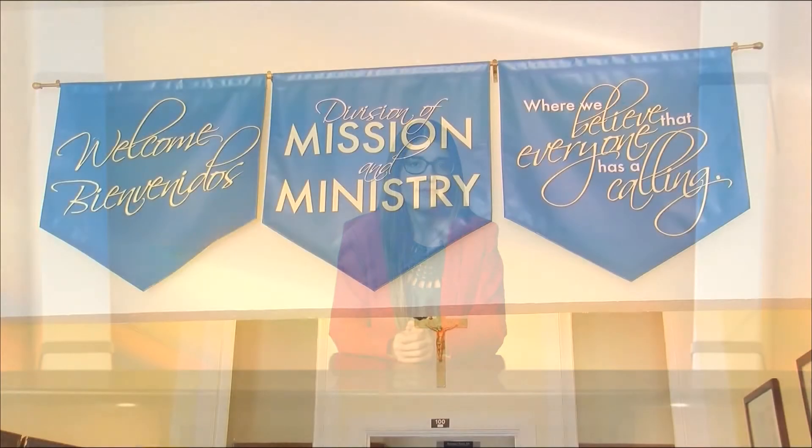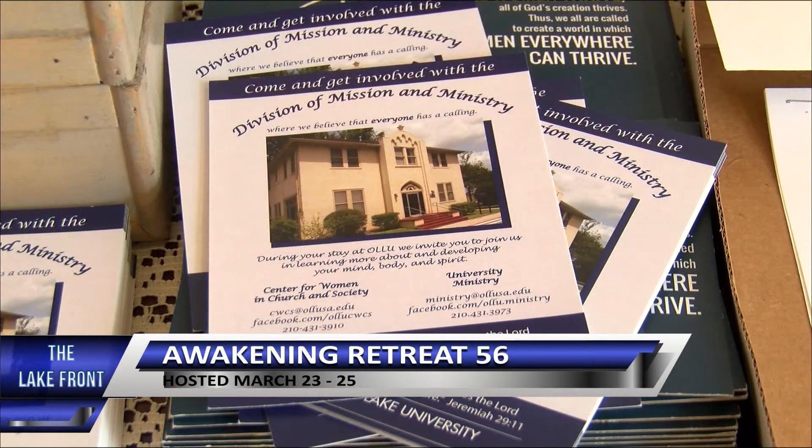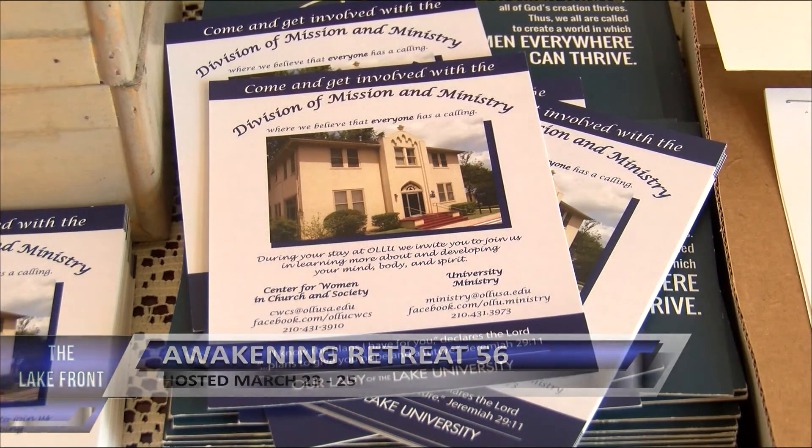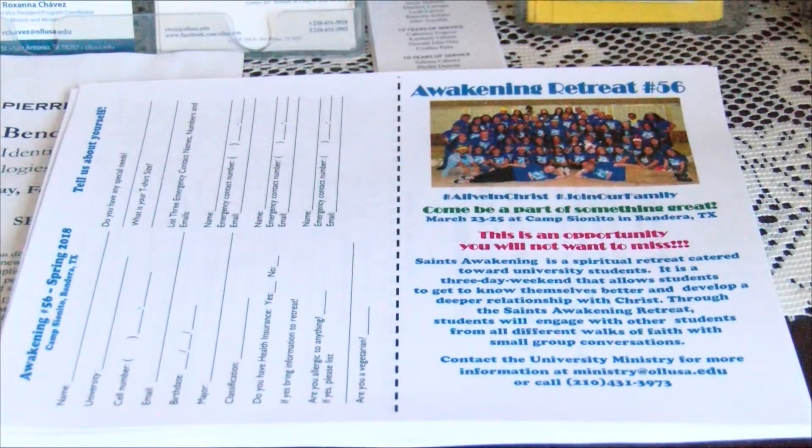Dealing with the stresses and strains of everyday life? Looking for a three-day weekend getaway with your friends? Sign up now for Awakening Retreat 56. Lakefront reporter Celeste Piñeda has more. Awakening Retreat 56 is hosted by the Ministry Office at Our Lady of the Lake University and will be taking place at Camp Sionito in Bandera, Texas. The retreat registration is open to OLU and non-OLU students.